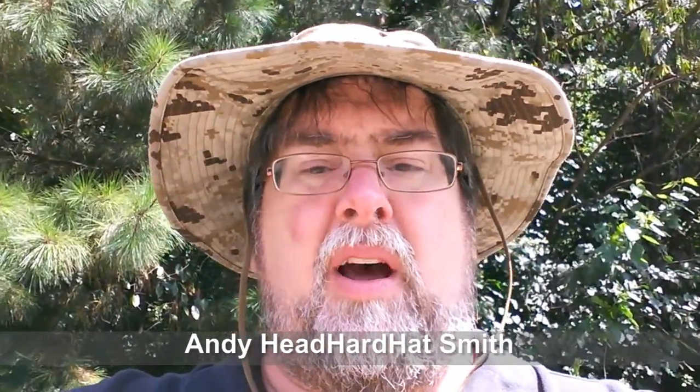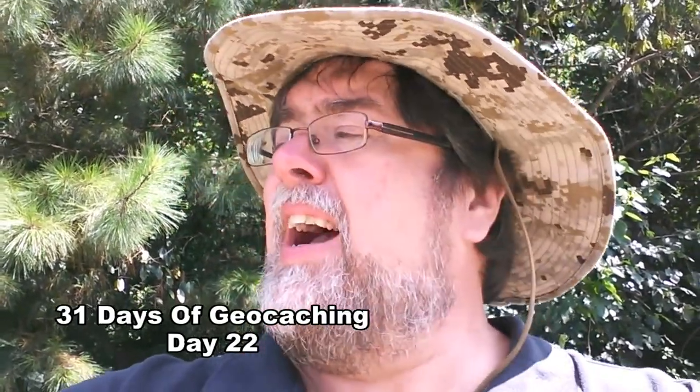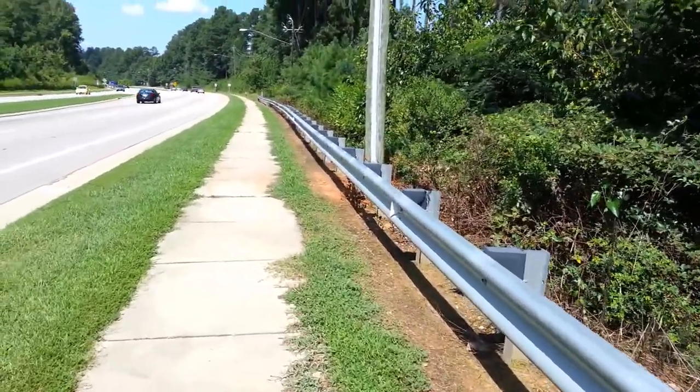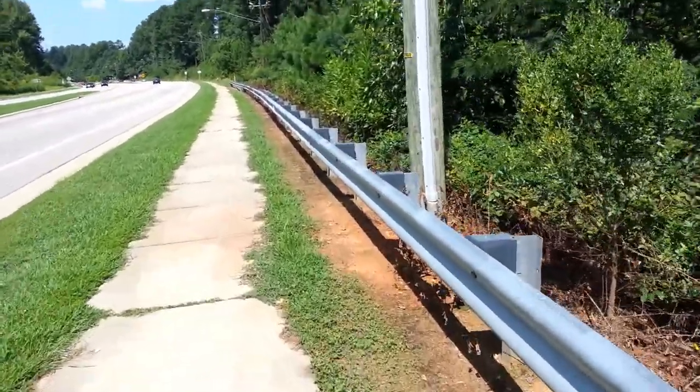Hey folks, Andy Hard Hat Smith coming to you live — well, live while we're recording anyways. It's day number 22 of the 31 days of geocaching. I am by a busy road looking for a guardrail cache. We had to go for parking grabs; we're starting to run out of places to find geocaches even in a highly saturated area. Parking grabs are a savior when you're doing a streak, and that's what we're doing. Let's see if we can find it!